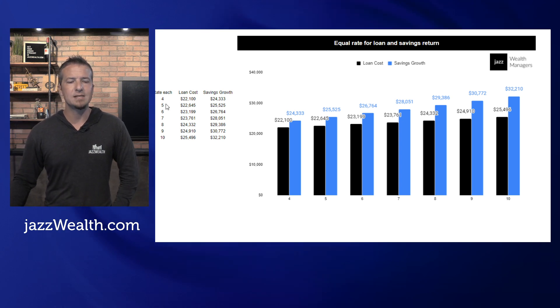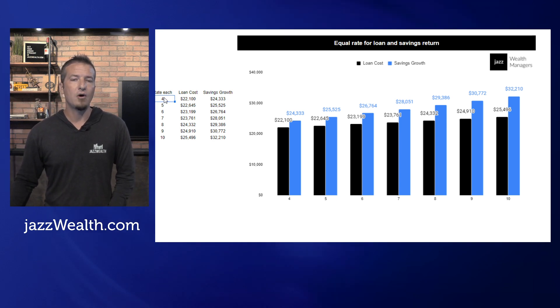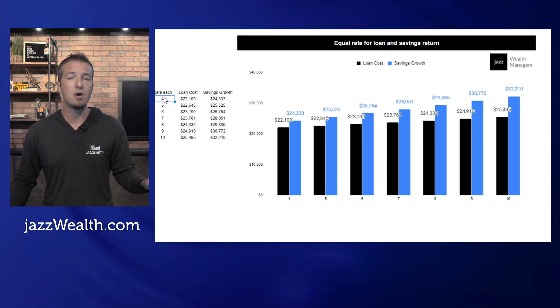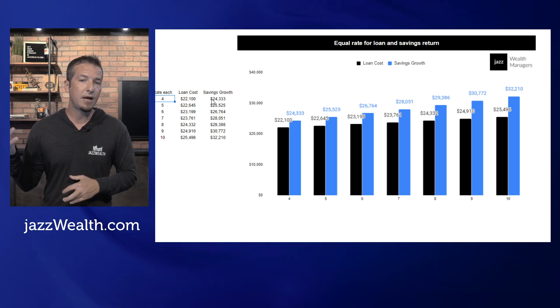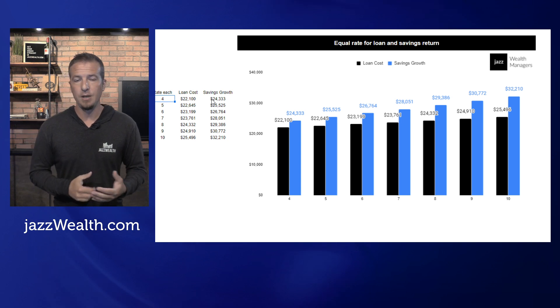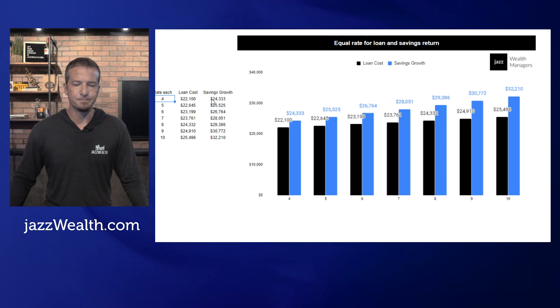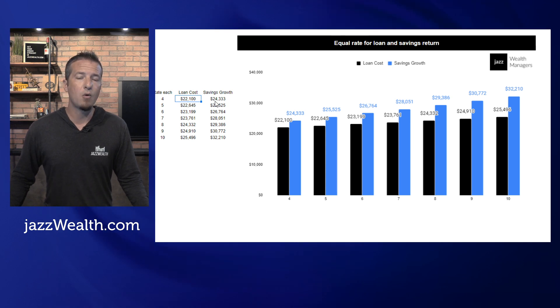We're going to assume that the rate is the same — I know rates aren't what I'm going to illustrate, this is just an example. Let's say the rate you can get on each transaction is 4%, meaning you buy a car and the interest rate is 4% to take the loan for five years, or you do a five-year savings or investment and you generate 4% off of that. What's the outcome? You can see off to the left the loan cost would be $22,100 — a 4% loan over five years. If you were to save the money and somehow earn 4% off of it, you would end up with $24,333.